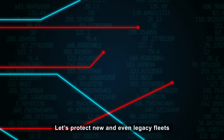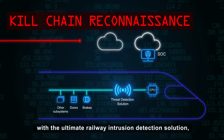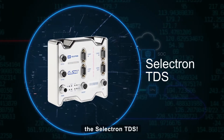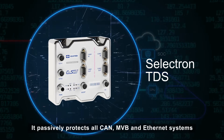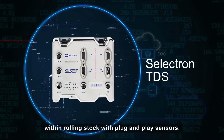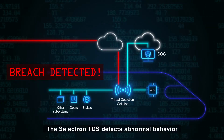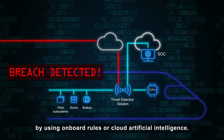Let's protect new and even legacy fleets with the ultimate railway intrusion detection solution, the Selectron TDS. It passively protects all CAN, MVB and Ethernet systems within rolling stock with plug and play sensors. The Selectron TDS detects abnormal behavior by using onboard rules or cloud artificial intelligence.